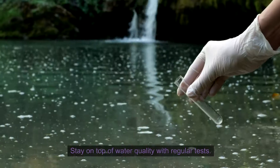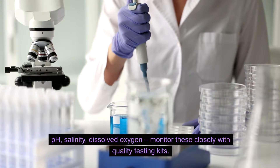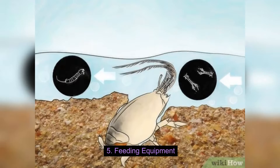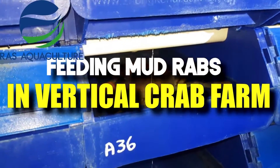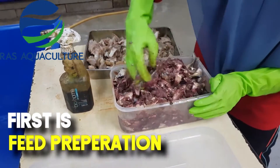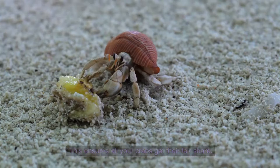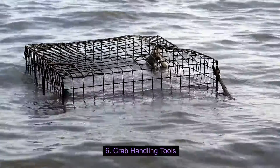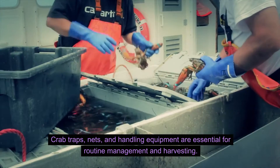Testing kits — stay on top of water quality with regular tests for pH, salinity, and dissolved oxygen. Monitor these closely with quality testing kits. Feeding equipment, whether automated or manual, should distribute food evenly and efficiently to ensure all your crabs get their fair share. Crab traps, nets, and handling equipment are essential for routine management and harvesting.